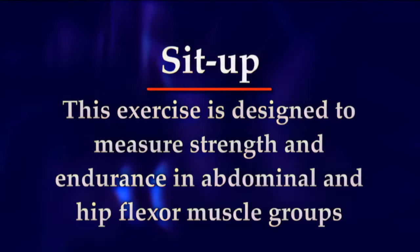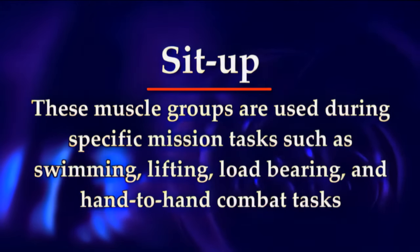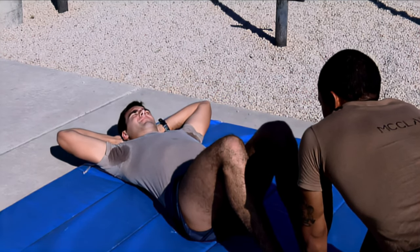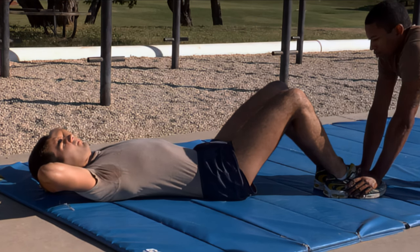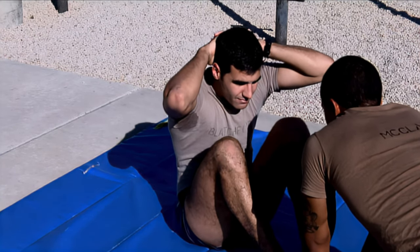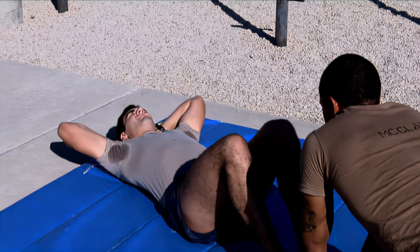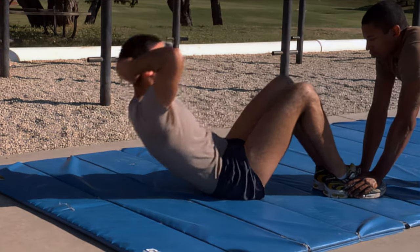The fifth event is the sit-up. This exercise measures strength and endurance in abdominal and hip flexor muscle groups, used during swimming, lifting, load-bearing, and hand-to-hand combat tasks. Applicants perform sit-ups wearing PT gear. The individual starts with the back flat on the ground, fingers interlocked behind the head, knees bent at approximately 90 degrees. Another individual will hold the feet, or the applicant may use a fixed object to hold their feet down. On count one, sit up until the back is vertical to the ground — the base of the neck above the base of the spine, shoulders and hips forming a line perpendicular to the ground. On count two, return to the starting position. If an individual raises his buttocks from the ground or fingers are not interlocked behind the head, the repetition does not count. Repeat as many times as possible in two minutes.